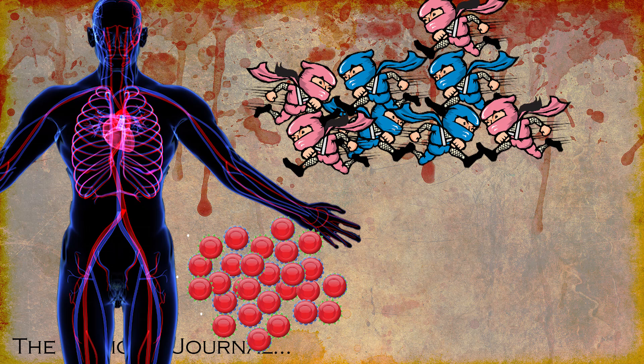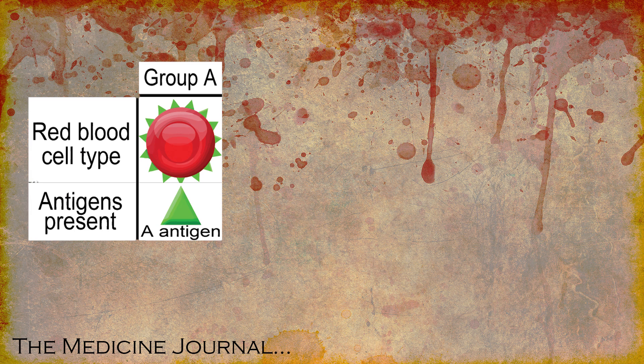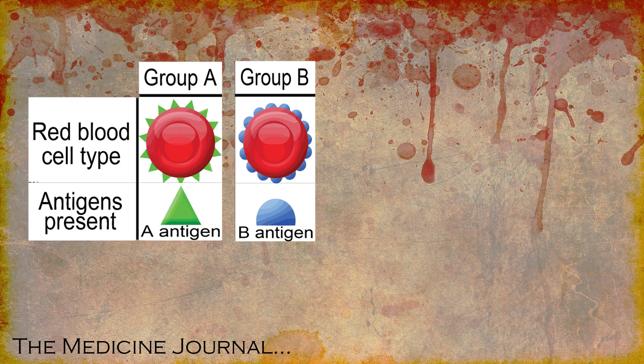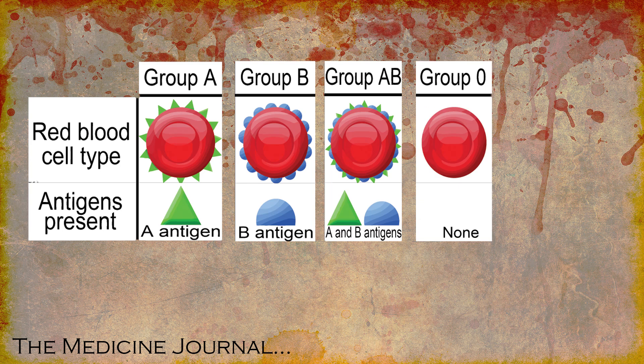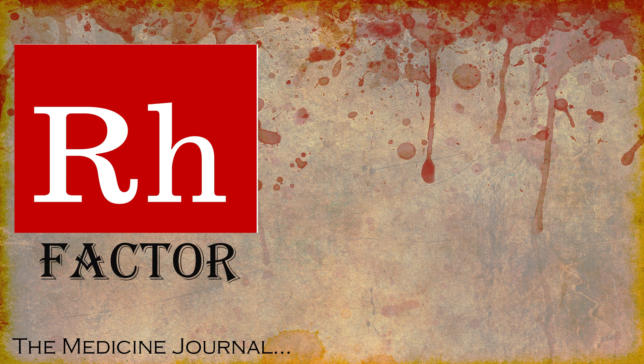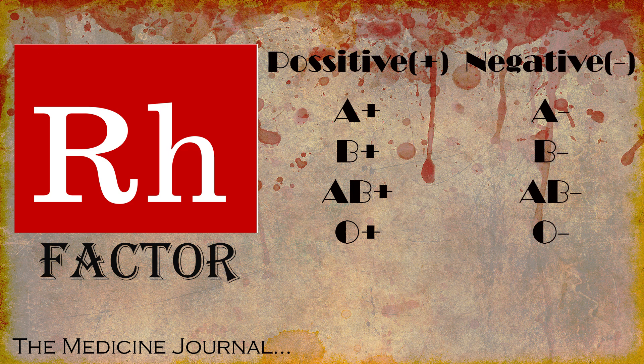Those antibodies then find and kill the substance. Someone with type A blood will have type A antigen, type B blood will have type B antigens, and type AB will have both type A and type B antigens, while type O has neither. These four types are further broken down by another type of antigen called an Rh factor. If you have this antigen, you're considered positive; if you don't, you're considered negative.